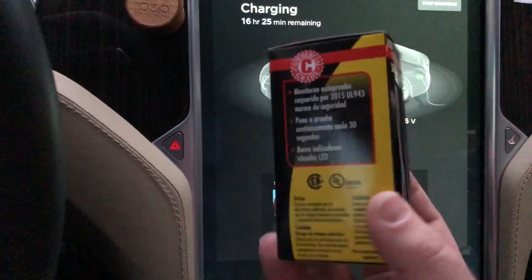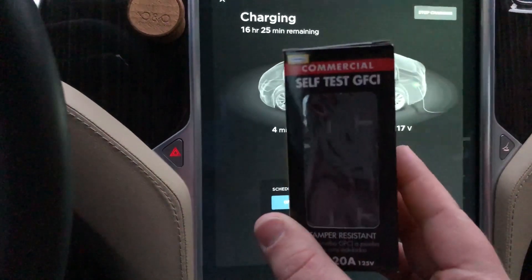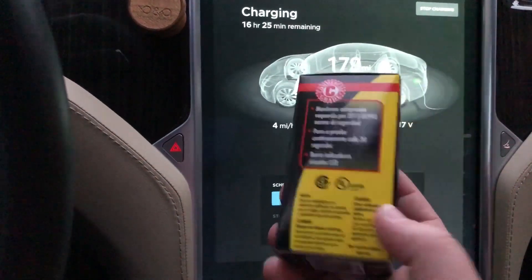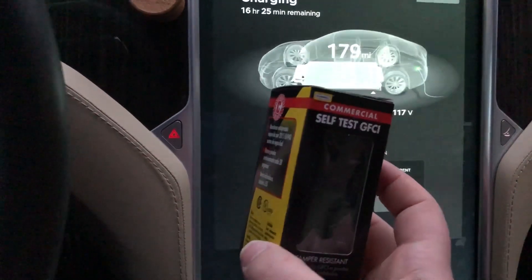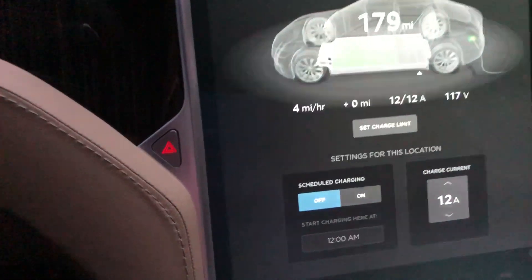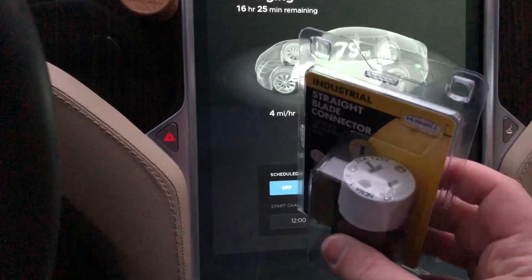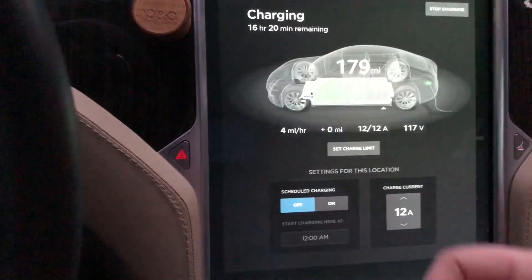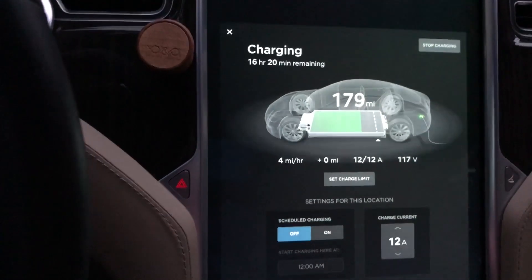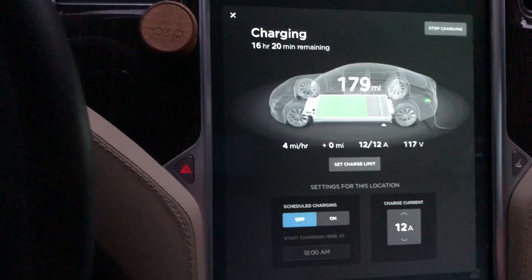This outlet was about $20 — it's the best one they sold at Lowe's. They do have less expensive versions, but you don't want to go with the cheapest option on something that's going to be holding continuous 20 amps. I also bought the male and female plugs to make an extension cord, which I don't need in my garage but I do need when I visit my in-laws' house, which also has a NEMA 5-20 outlet.